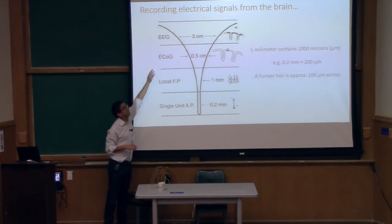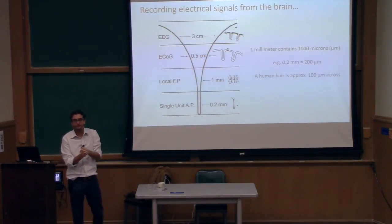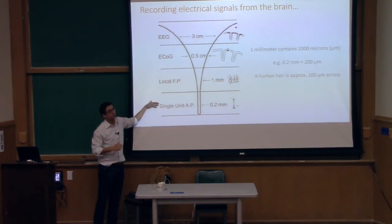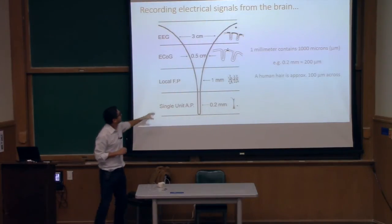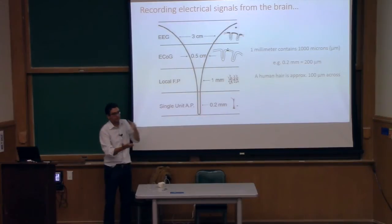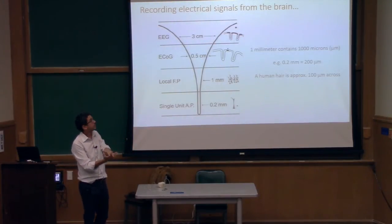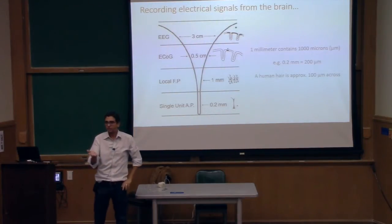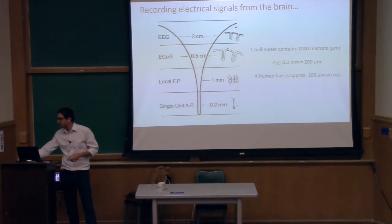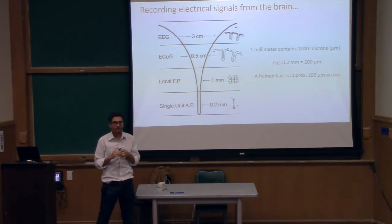ECOG is very exciting right now, particularly because you have to open the skull for the craniotomy but you don't have to puncture the brain. The next two approaches — the penetrating ones — require puncturing the cortical tissue with long conductive things, and there's a lot of danger in this that I'll come back to, and that's where neural dust kind of has a role to play.